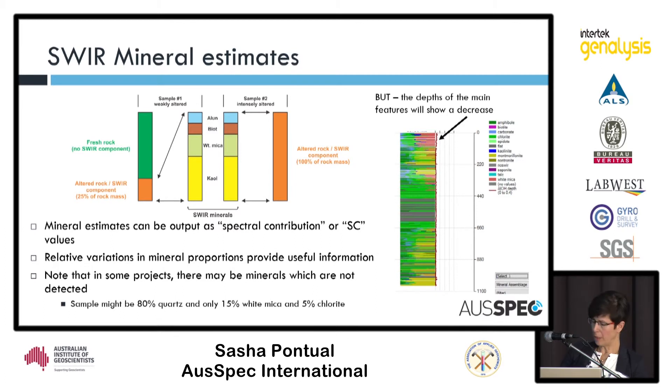Briefly on spectral estimates: we can also look at the relative intensities of the absorption features and get a spectral contribution output.